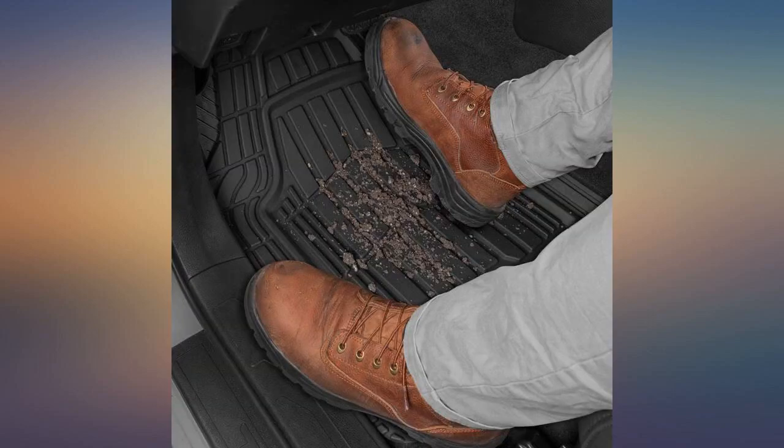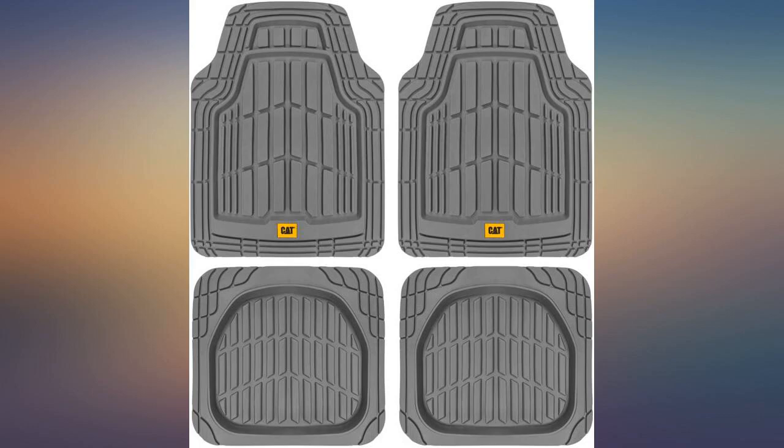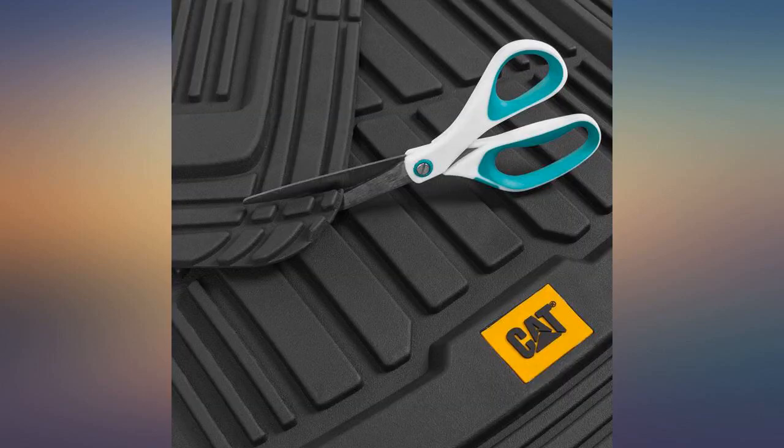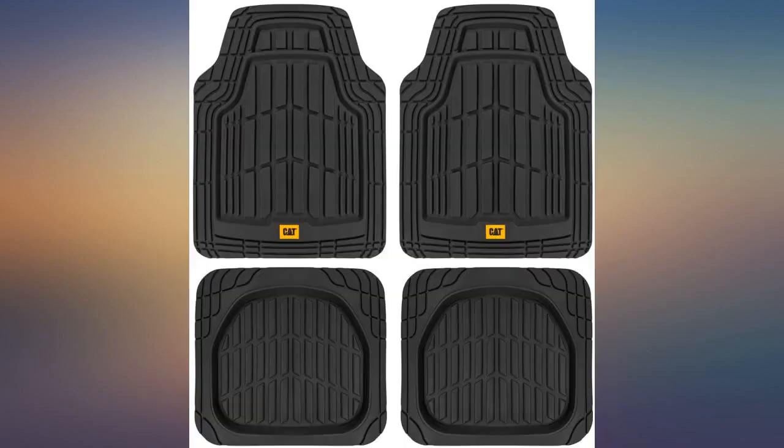I wish WeatherTech would make floor mats custom for my 2005 Lincoln LS, but they do not. They offer cut-and-fit mats which are no different than the CAT brand floor mats, but these mats cost $100 less. I am completely satisfied and would happily recommend these to those who want the best for the interior of their cars and can't get custom.